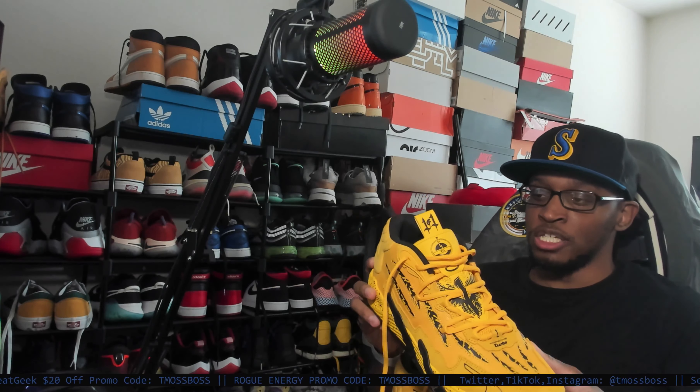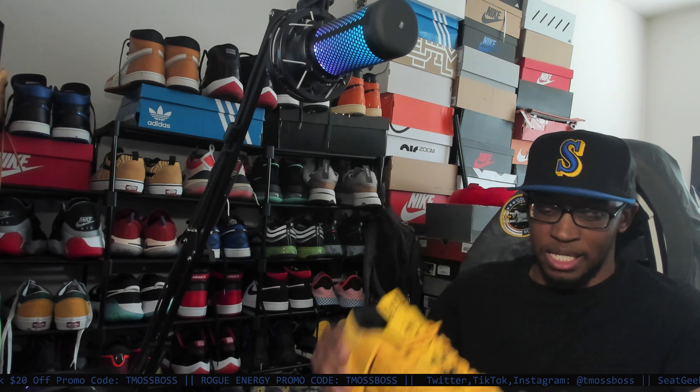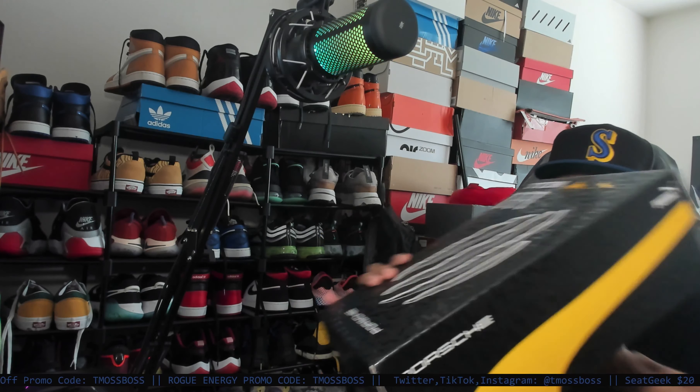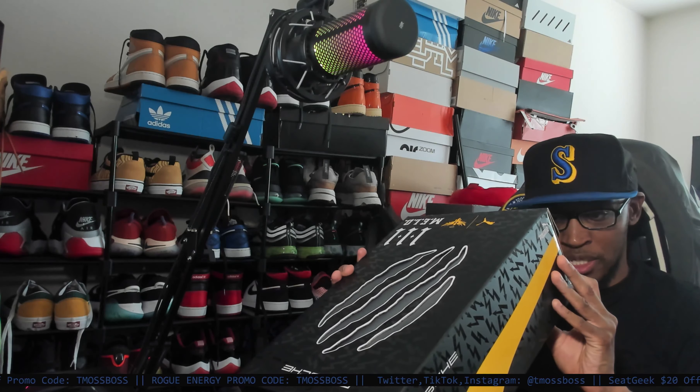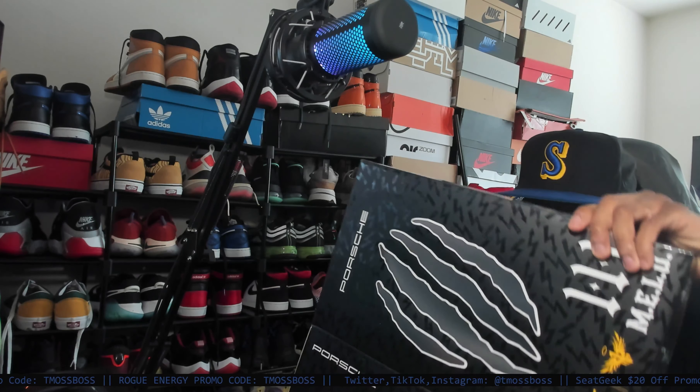Let's go ahead and talk about these shoes. It has like a synthetic — I think it's synthetic — it's like a threading that goes across the shoe. They don't have like a fact sheet about these shoes.